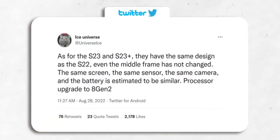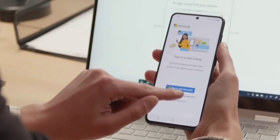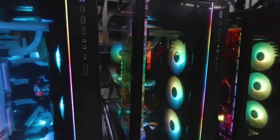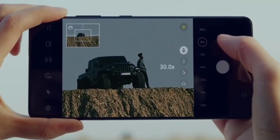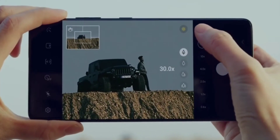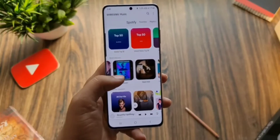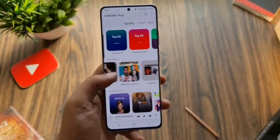That brings me to the Galaxy S23 lineup. The question is: will Samsung make the Galaxy S23 look pretty much like the last one, albeit with some incremental upgrades? Well, it seems like the design won't change much. Ice Universe mentioned that both the S23 and S23 Plus will keep the same design as their predecessors. Samsung introduced this design with the Galaxy S21 back in 2021, so it will be three years in a row that they are going to use the same design.